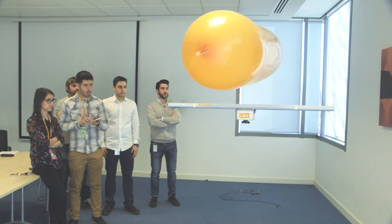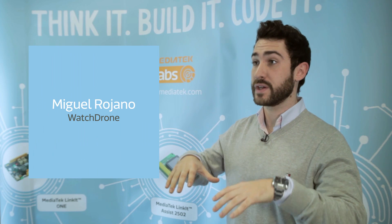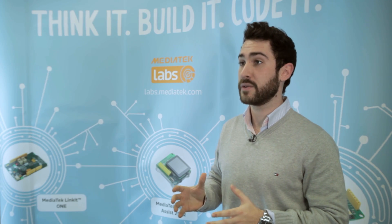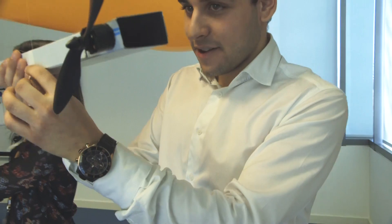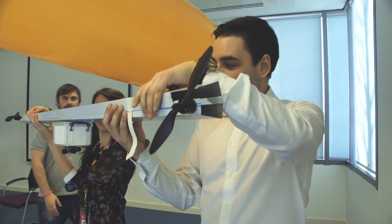We created an autonomous helium drone that takes 360-degree images from the air. Search and rescue operations or investigations that require monitoring of an area from the air are expensive and don't take into account sustainability at all. We want to make aerial surveillance available to everyone. It could last a week or more with just a charge of helium.